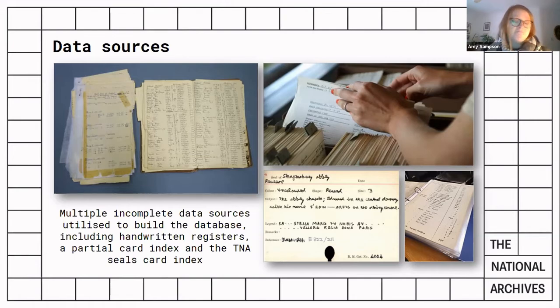As a conservator, my interest in seals up to this point had been limited to the materiality — their context and meaning were not something of which I had very much knowledge. So undertaking this piece of work, I wanted to be certain that any data we captured would be useful. For this reason, I sought expert advice from records specialists in our collections expertise and engagement departments and colleagues from our cataloguing team, and together we formed a working group to look at what information to capture.